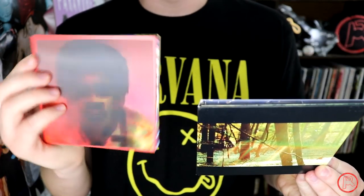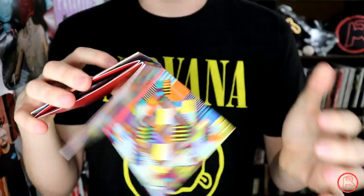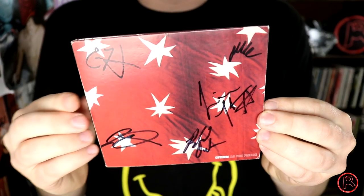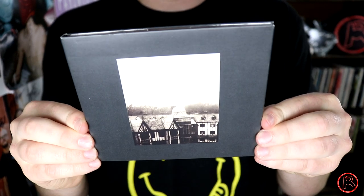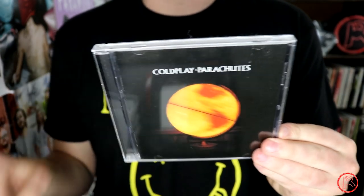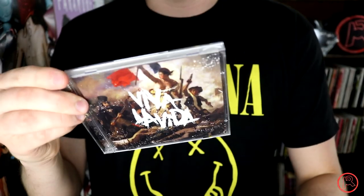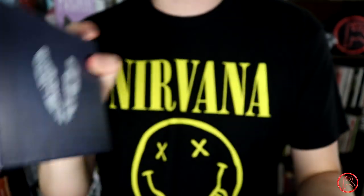Childish Gambino's Camp and Because the Internet — I love this holographic cover, and it also opens up in a very cool way. Chiodos' Devil. CHVRCHES' The Bones of What You Believe and Every Open Eye. Citizen's As You Please — and yes, as you can see it's signed by all members of the band; we met them at Boston Calling. Cloud Nothing's Here and Nowhere Else. I own all of Coldplay's albums on CD: Parachutes, A Rush of Blood to the Head, X&Y, Viva la Vida or Death and All His Friends — my personal favorite — and Mylo Xyloto.